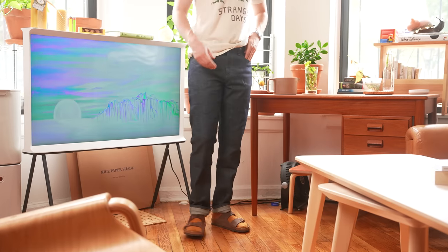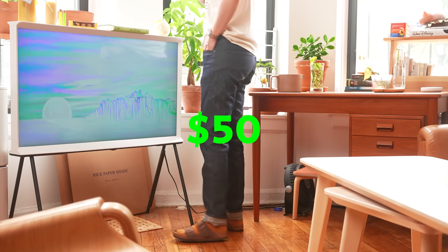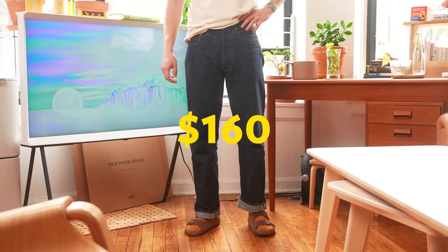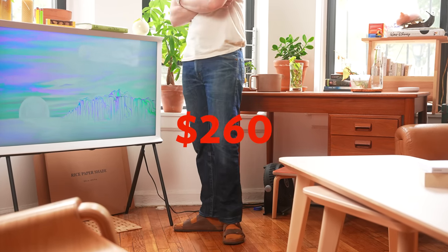This video is sponsored by Squarespace. Today we are doing a little comparison — we're looking at Uniqlo's impossibly priced $50 Japanese selvedge denim jeans versus a very famous Japanese brand's $160 selvedge denim jeans versus Levi's $260 selvedge jeans.